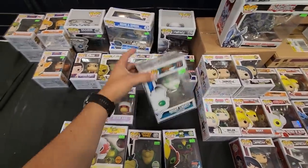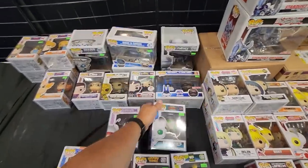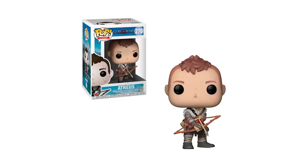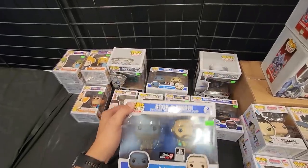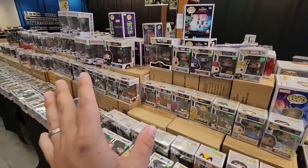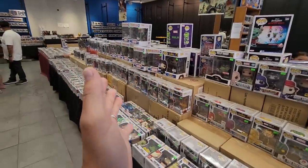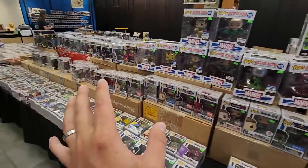Over here we have some animated pieces. This is from How to Train Your Dragon — this is kind of the older set, so this is one that we're going to pass on today. Another one that I'm looking for is the God of War pops. They don't have them in the back, but I'm missing Atreus and a couple of the other characters, so I might pick one up today. There aren't really any Marvel sets I've been looking for, but there are a couple of the Spider-Verse pops I'm still looking for.